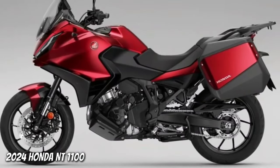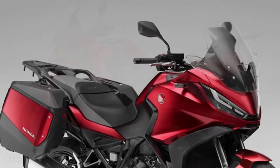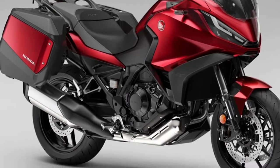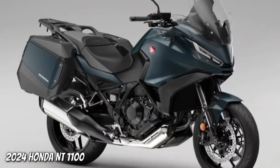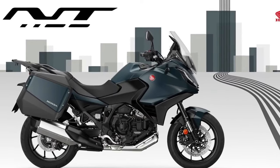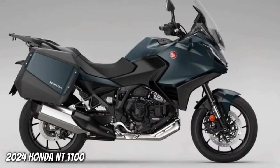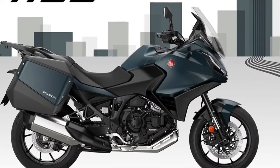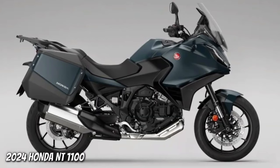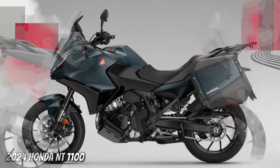The Honda NT 1100 — whose combination of performance, comfort, functionality, elegant styling and excellent value for money made it the best-selling touring bike in Europe in 2023 — receives two striking new color updates for 2024. Matte Blue Jeans Metallic and Candy Chromosphere Red join the ever-popular Matte Iridium Gray Metallic, with all three colors featuring a new Matte Ballistic Black Metallic rear rack.